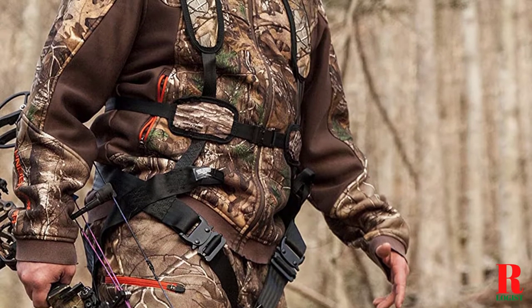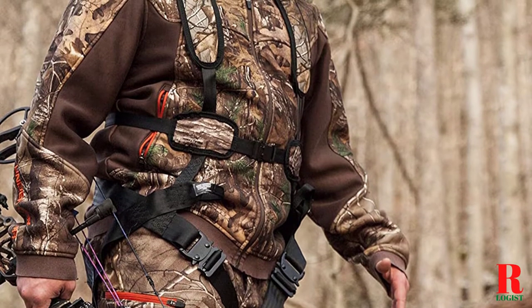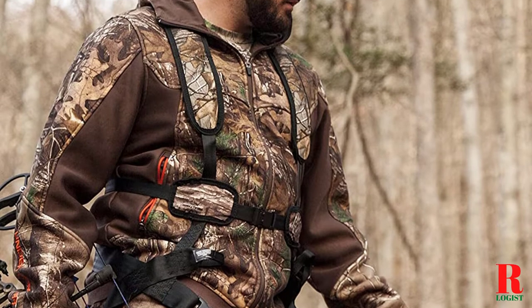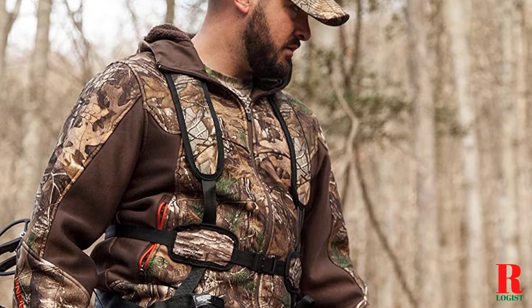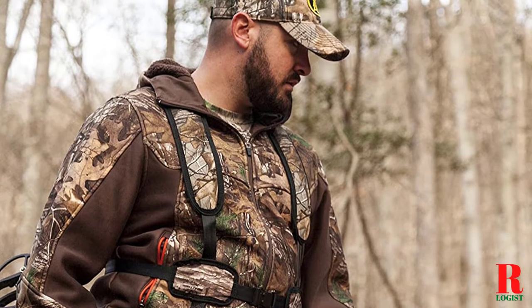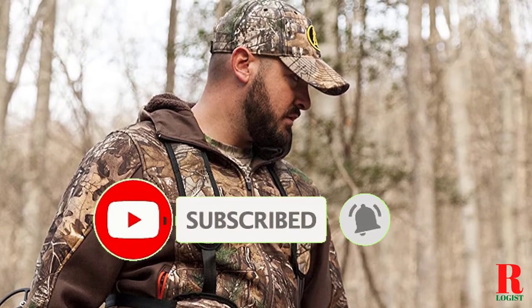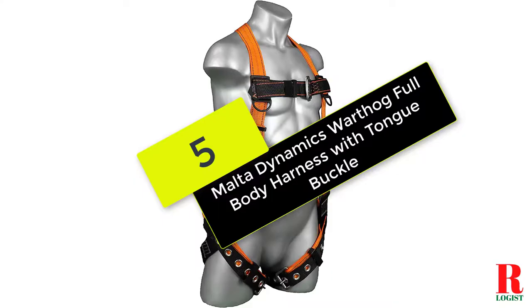We know how important it is to stay safe when working at heights, which is why we have reviewed the best fall protection harnesses. Links are included in the description box below, updated for the best prices. Like the video, comment, and don't forget to subscribe. Now let's get started.